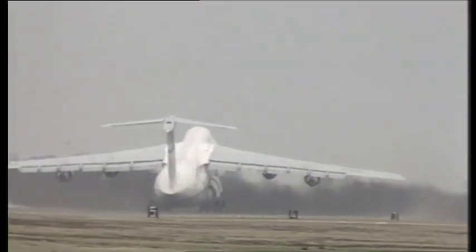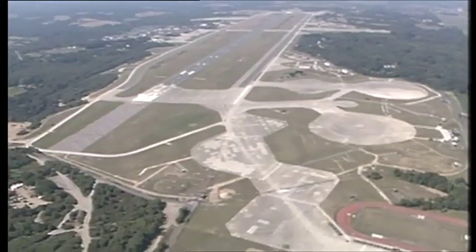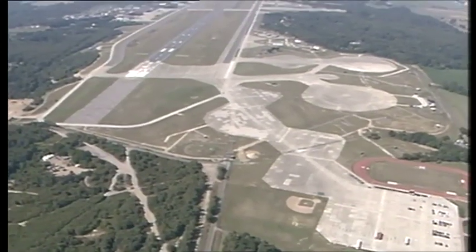When the Americans pulled out of Greenham in the early 1990s, the control tower was mothballed. The runway was broken up and turned back into open common land.